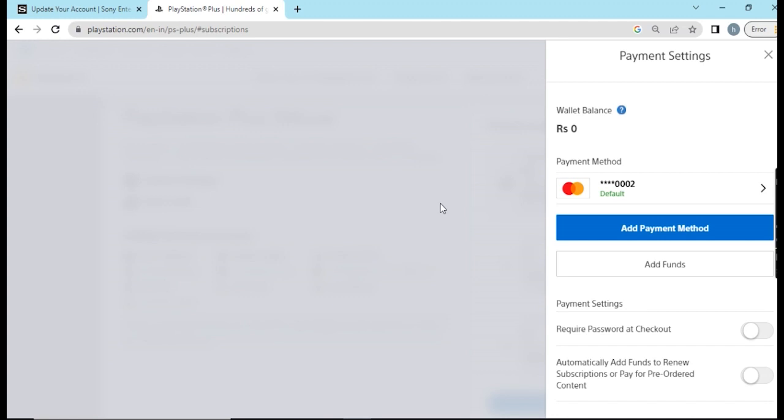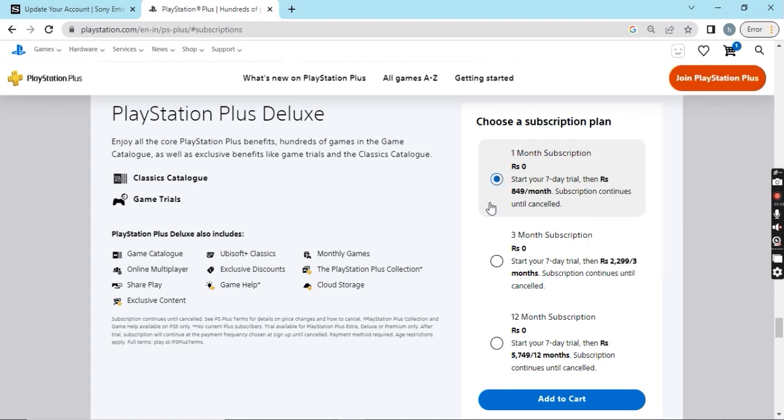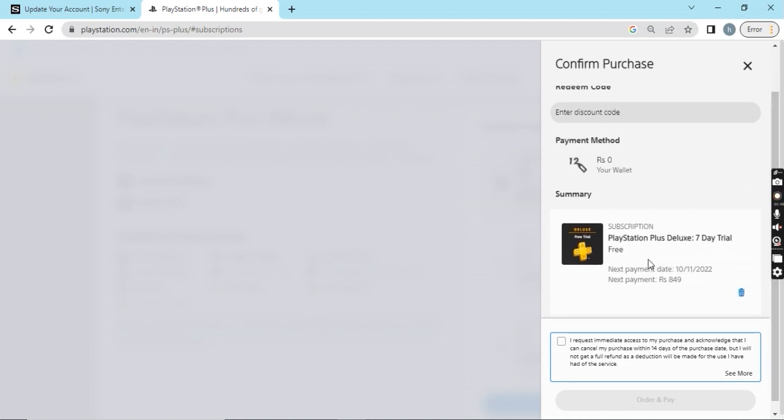I hope you were able to follow what I've been saying. Since I have now added this to my cart, you can already see it says: 'Seven-day trial free. Next payment date: 10th November 2022' — that is seven days from 3rd November. It also says you can cancel before the end of the trial to avoid being charged. Make sure you cancel by 10th November. Let me accept this and click Order and Pay.